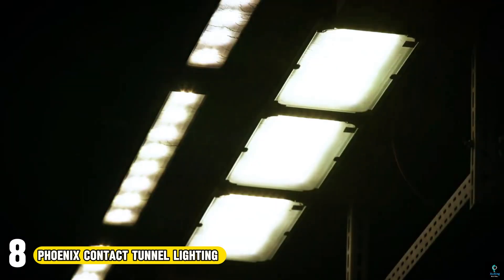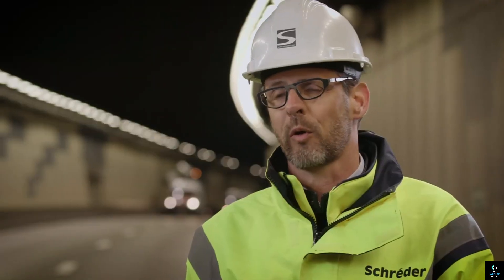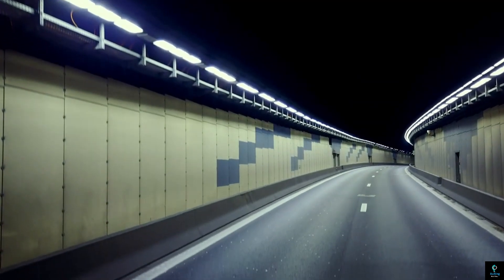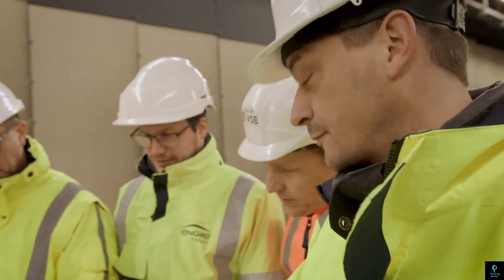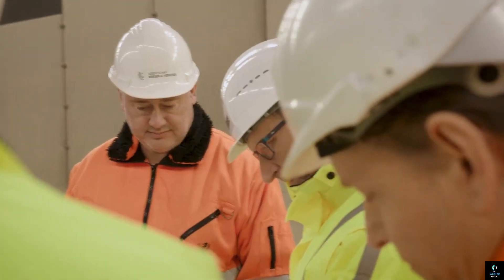Number 8: Phoenix Contact Tunnel Lighting. Phoenix Contact doesn't just provide tunnel lighting — they offer an intelligent lighting control system. It ensures optimal light levels throughout the tunnel by considering factors like entrance luminance, traffic flow, and even dust buildup on lights. This not only improves driver safety by providing smooth transitions and clear visibility, but also saves energy by using only as much light as necessary.